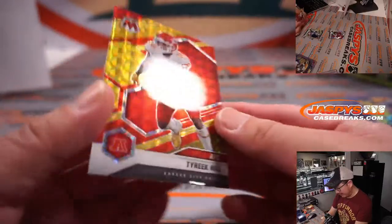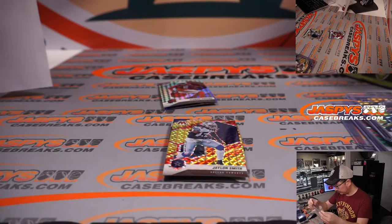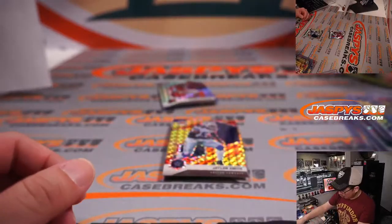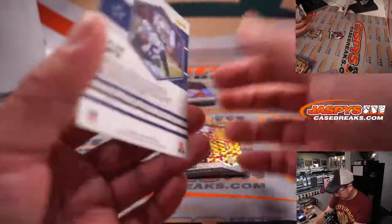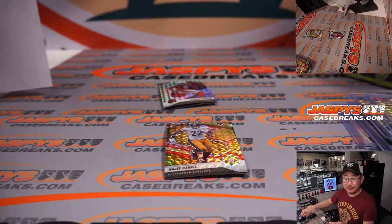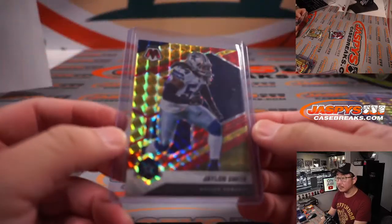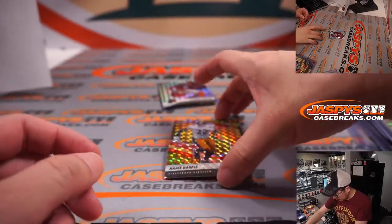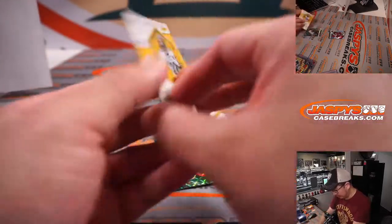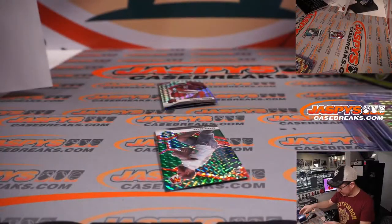There's Tyreek Hill, five out of 80 — another Kansas City Chief, for Rory. We've got 64 out of 80, Jalen Smith, Dallas Cowboys — Craig. Najee Harris rookie card, 15 out of 80 for the Steelers — Ryan. Nice.